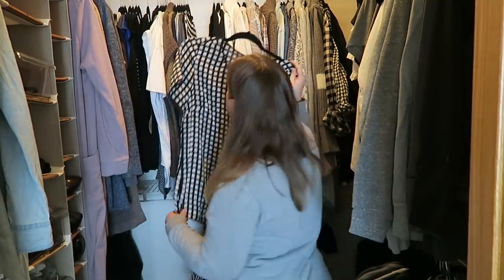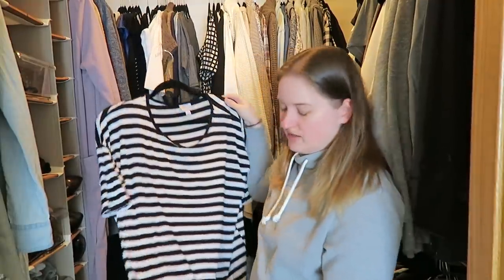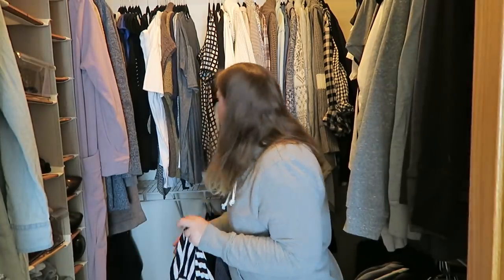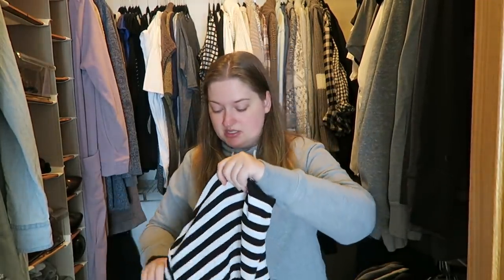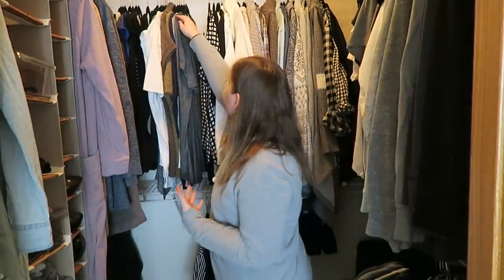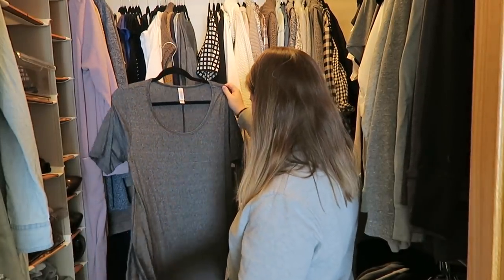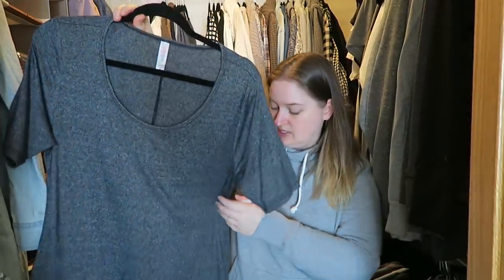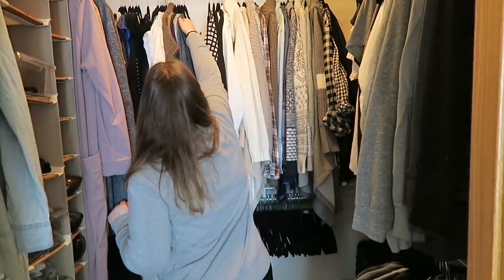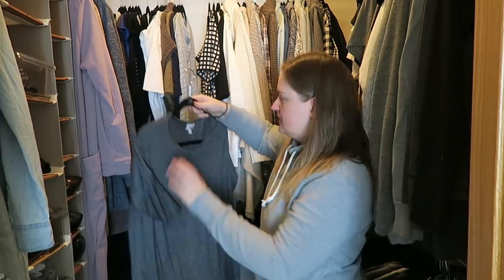I feel like I might wear this again, so I'm going to keep that. This again is another LuLaRoe — it's an Irma. I just don't like the way they lose their shape around the collar. Some of my Irmas are just fine, but others lose their shape so fast, and I think it has to do with the different fabrics. This one though — the neck is just fine. I like this one so much better because it's a different fabric, so I'm going to keep this one.